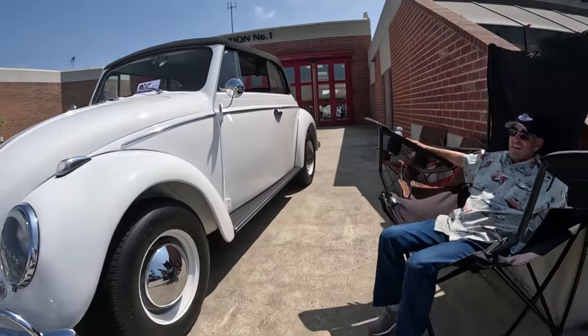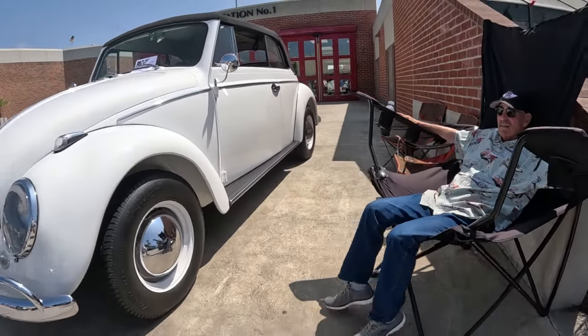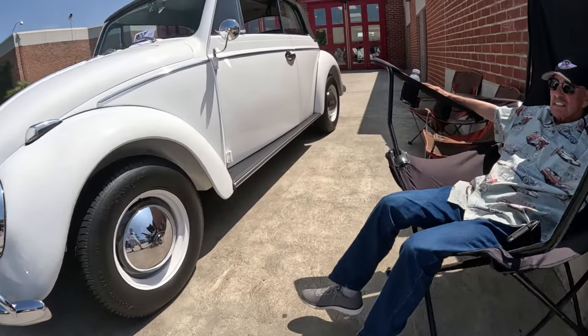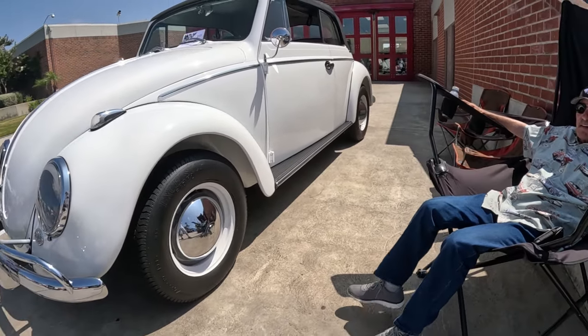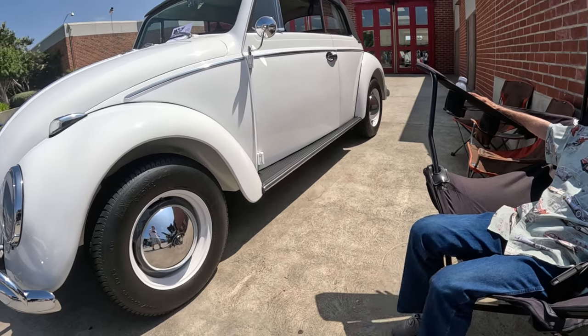The only one ever built, huh? Oh, you built it — what year? It was a copy of 1959. But what year did you build it? We finished it about six years ago. It's been on the road for six years.